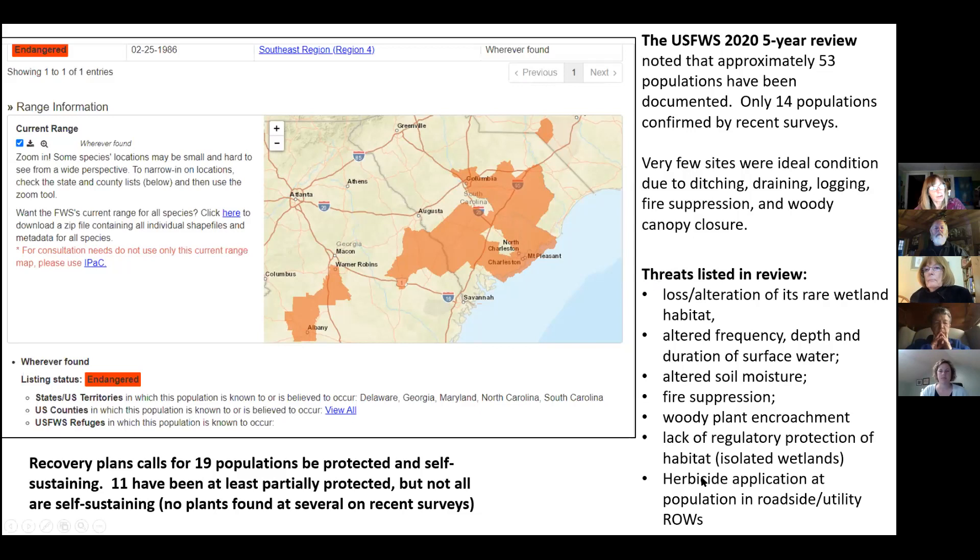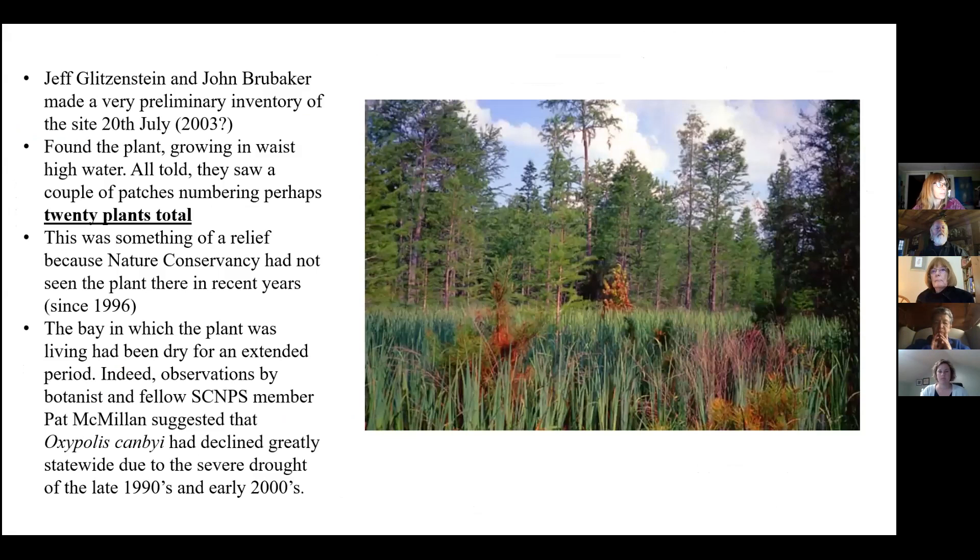The main threats listed in the review include alteration of habitat, altered frequency and depth of surface water, soil moisture, fire suppression, woody plant encroachment, lack of protection, and herbicides. This is a picture from back in the early days when it was first acquired by the Native Plant Society around 2003.